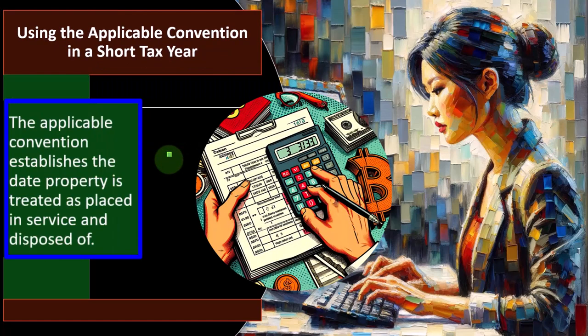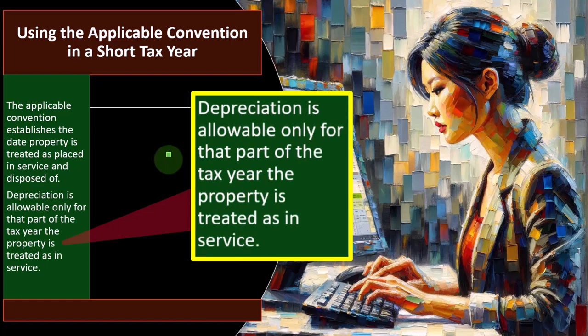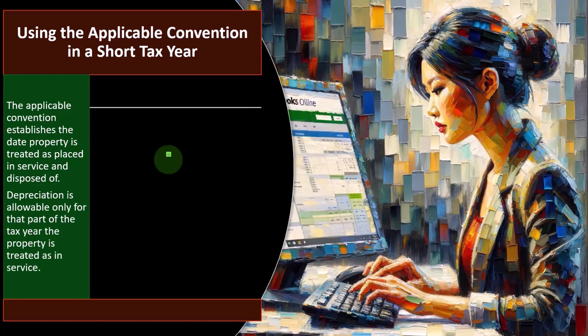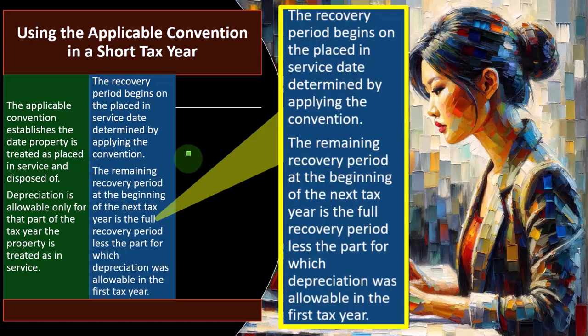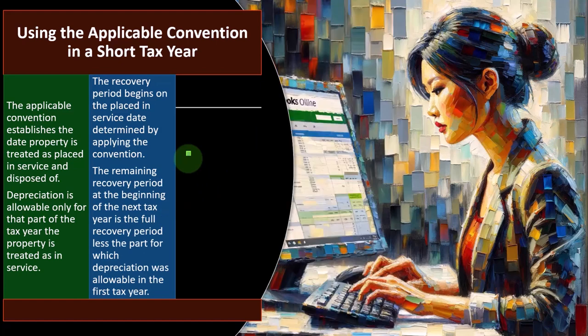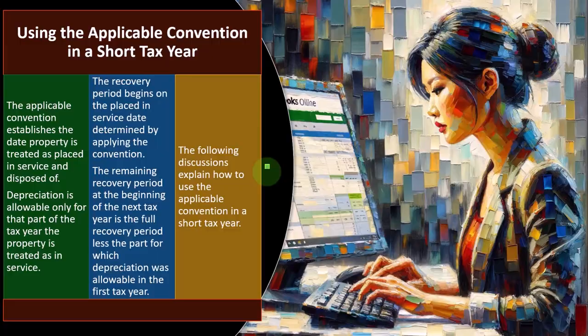The applicable convention establishes the date property is treated as placed in service and disposed of. Depreciation is allowable only for that part of the tax year the property is treated as in service. The recovery period begins on the placed-in-service date determined by applying the convention. The remaining recovery period at the beginning of the next tax year is the full recovery period less the part for which depreciation was allowable in the first tax year.